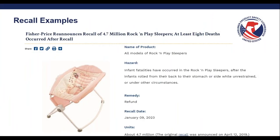Now let's go over a few recall examples. Although the products shown were issued prior to the implementation of the ISP rule and SSBA, we wanted to provide examples of recalls that illustrate the hazards associated with incline sleep products. Here you can see a recall that was originally issued in 2019 and was reissued again in 2023, because we're still seeing deaths that occurred after the recall. For these products, the fatalities occurred after infants rolled from their backs to their stomachs or side while unrestrained or under other circumstances.